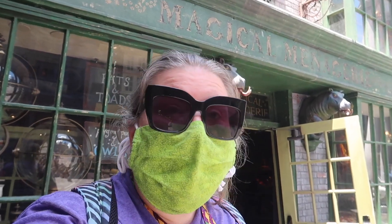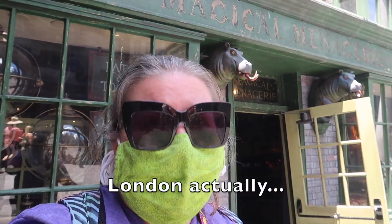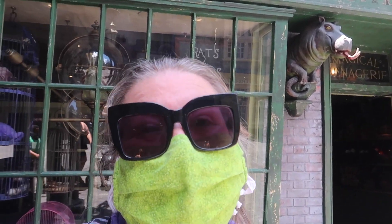Hey guys, Jen here. I am here in the Wizarding World of Harry Potter, in Scotland, in Diagon Alley, because today I am bringing you a full store tour of the Magical Menagerie. Follow along.